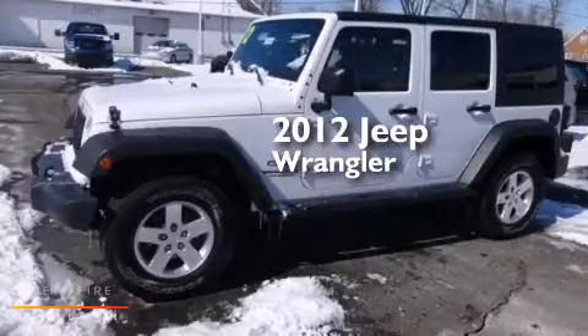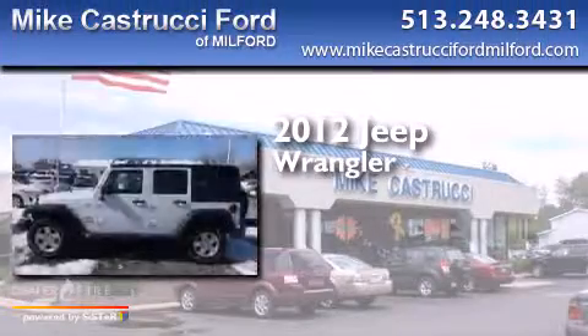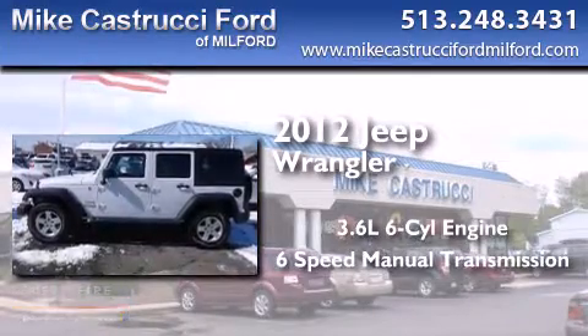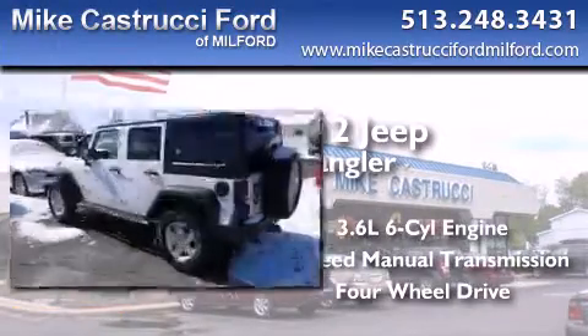This is a 2012 Jeep Wrangler. It features a 3.6-liter six-cylinder engine, a six-speed manual transmission, and the added capability of four-wheel drive.